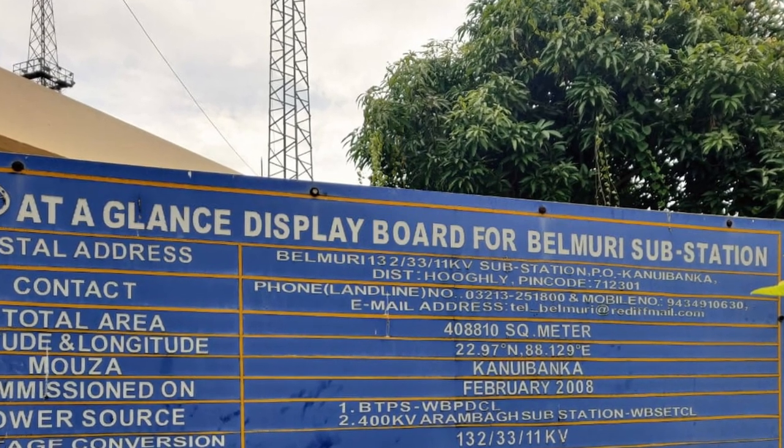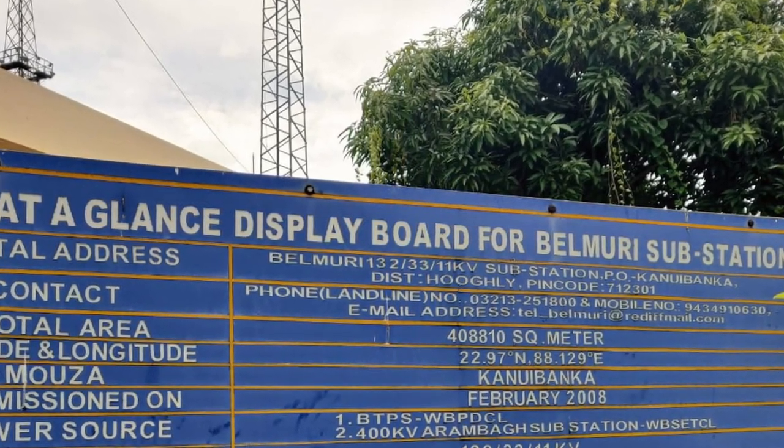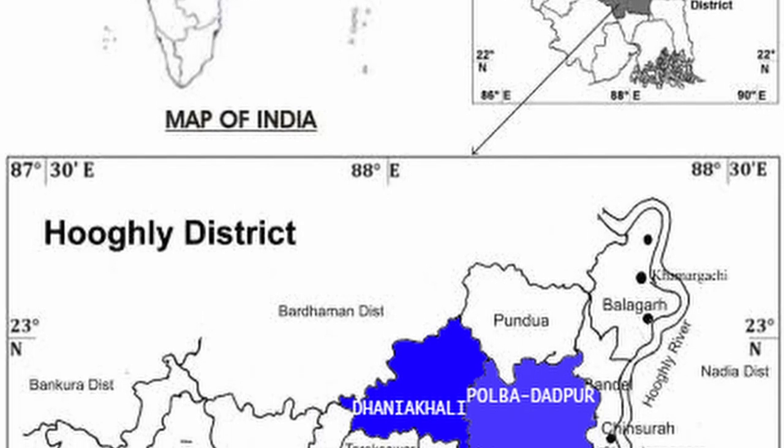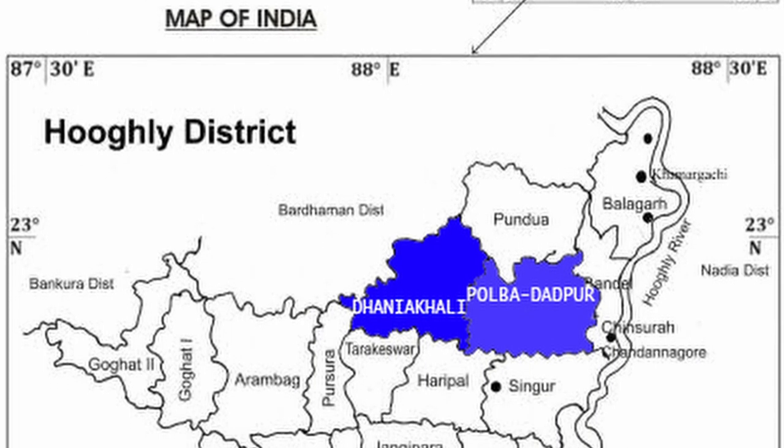Belmudi 132kV substation was commissioned on 19 February 2008 and was constructed by Measures Techno-Electric and Engineering Company Limited. In the 132kV voltage level there is a loop-in loop-out scheme, while at 33kV and 11kV voltage levels we feed the entire Dhuniyakhali block and Polba-Dadpur block of Hooghly district.